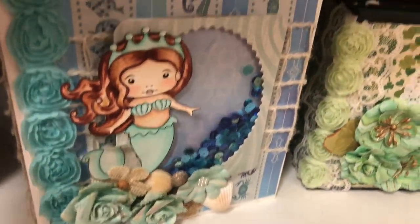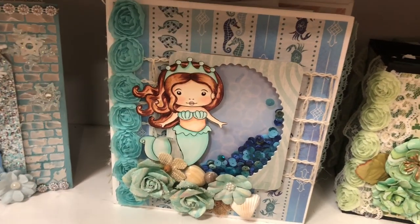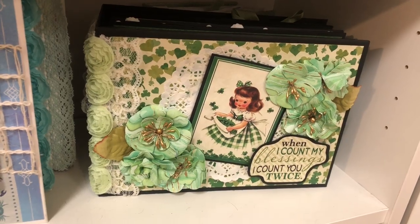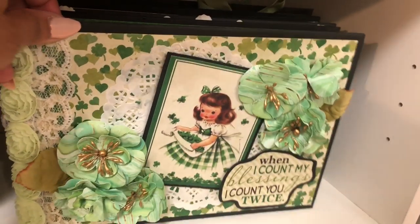This over here is another one of my girls' birthday books with this little mermaid from La La Land stamps. And that's my Irish mini album — my girls are half Irish so we celebrate St. Patrick's Day, it's big in our family.